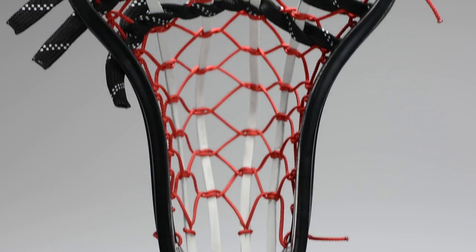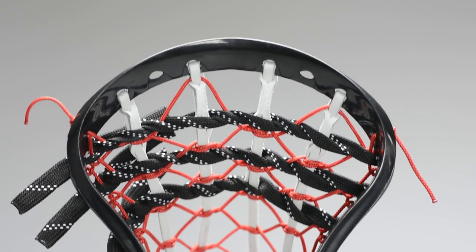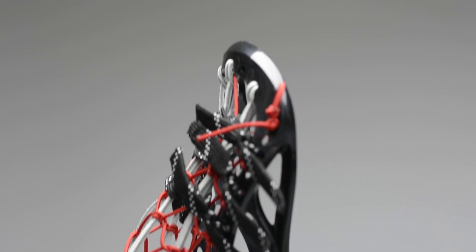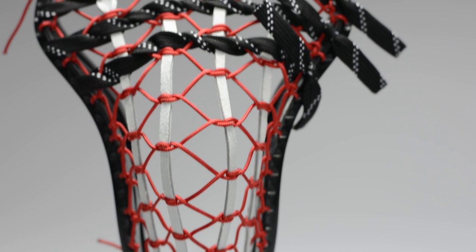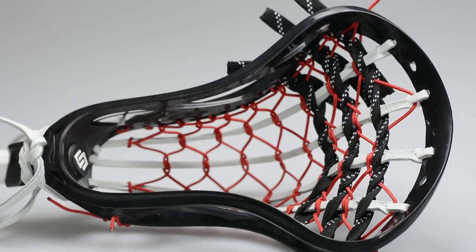The first head we have is going out to New York in Buffalo — a Clutch high school head with our traditional pocket. The head is black, and what's really nice is it also matches the shooters the customer picked, which are black and white hockey lace shooters. The pocket itself has white leathers with red cross lace and red sidewall. Tyler killed it with this one because all the diamonds are nice and evenly placed, and you can definitely tell he took his time to make sure this is the perfect pocket for the perfect customer.